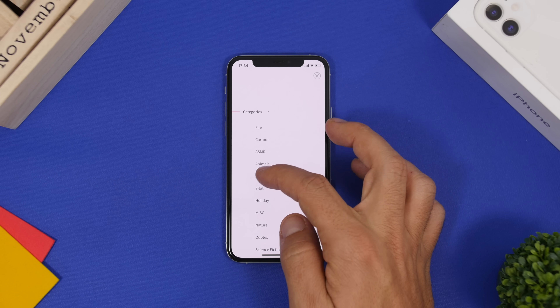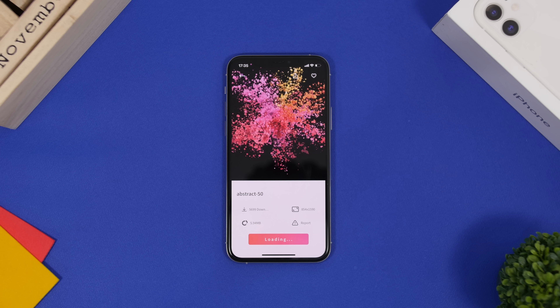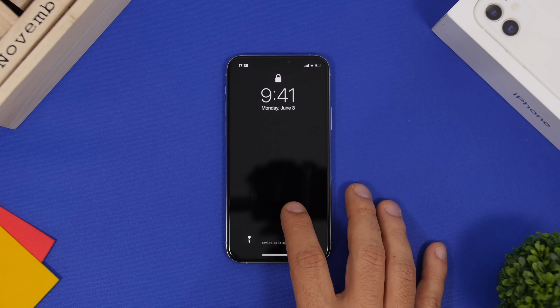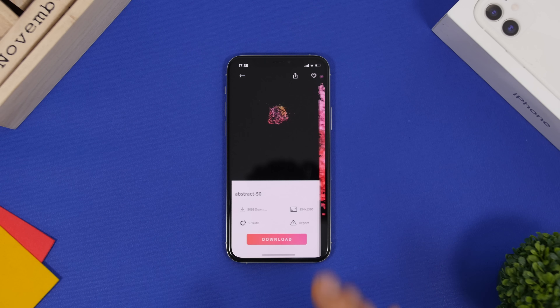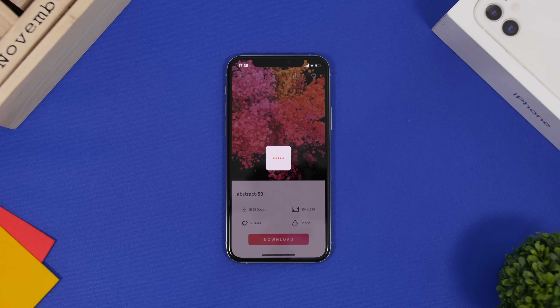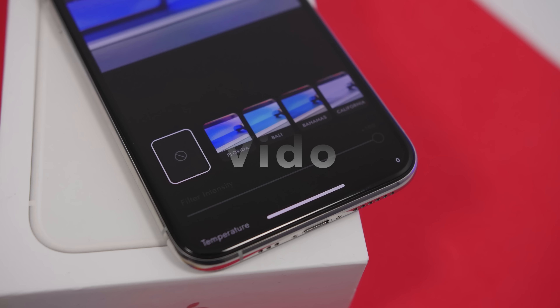You can browse different categories and tap on any wallpaper to load it. Once loaded, you see a preview of how it looks on the lock screen, and 3D Touch shows a live preview. Tap the download button and the wallpaper is saved to your iPhone's camera roll.